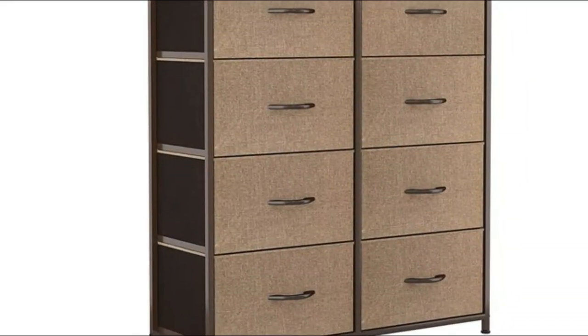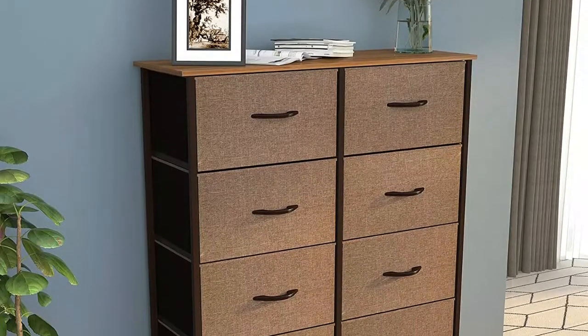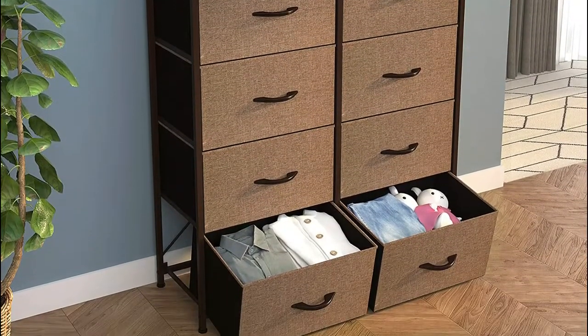All pieces and accessories are included in the package. Assembly only requires you to fasten some screws. Features 10 removable drawers with easy-to-pull wooden handles, held up by four adjustable plastic legs that prevent scratches to your floor.